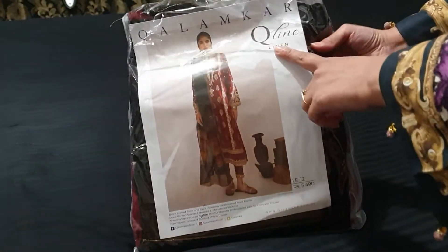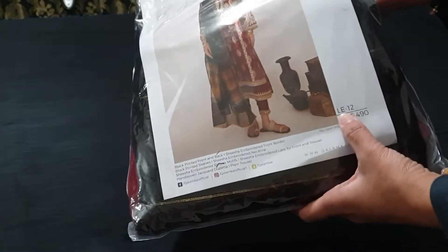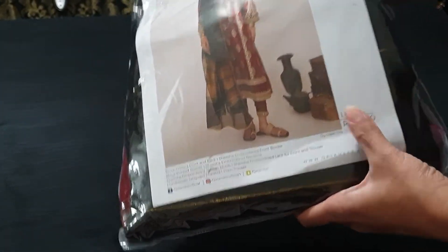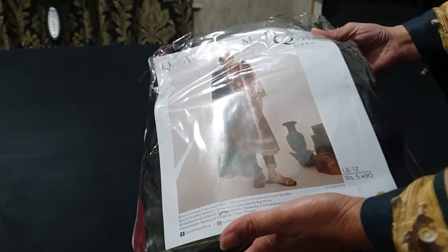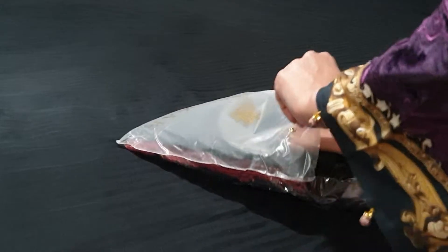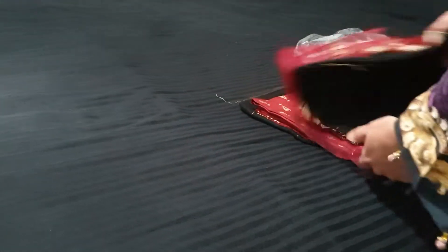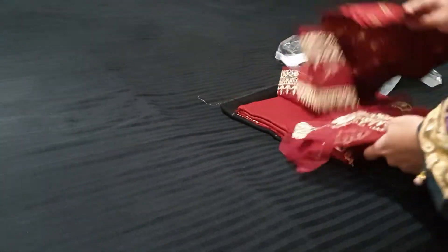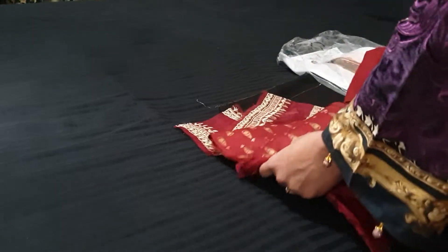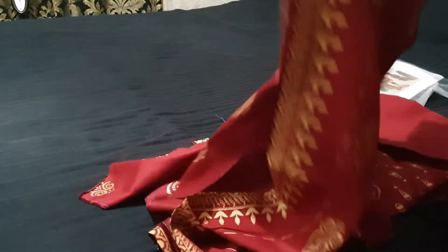This is Kalamkar Neenan Collection Q-Line 2020, item number LE12. This is a fresh collection — it has come to me today. This is the front.